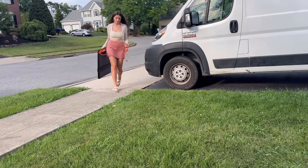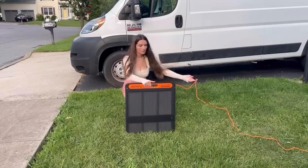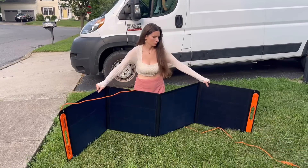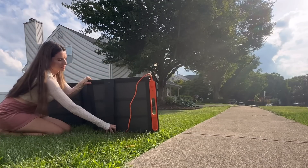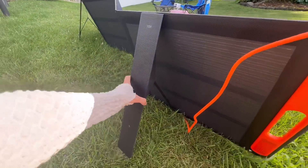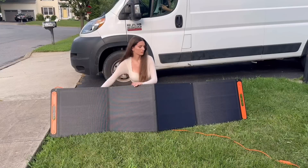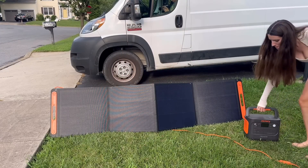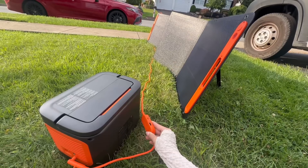The next thing I want to show you that I got with this power station as a set is the Jackery Solar Saga 200-watt solar panels. This is a high-efficiency panel that takes setup in less than 60 seconds. They have a laminated and IP68 waterproof-rated case, and there are stands on the back so you can adjust this to your perfect angle. All you have to do to get it working is plug it in. You even get two power outlets in the core to charge directly from the panels. 200 watts will charge the 1000 V2 in 7-plus hours, which of course is dependent on sun and weather conditions.